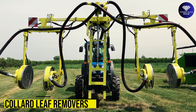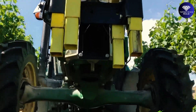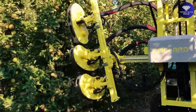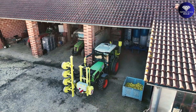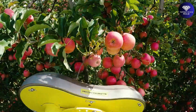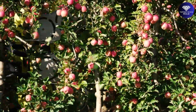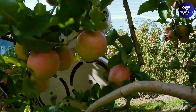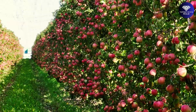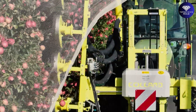Collared Leaf Removers. Say farewell to the days of tedious leaf removal in your fruit orchards. Introducing Arboriculture Leaf Removers, the game-changing solution for fruit tree care. These innovative machines are specifically designed to effortlessly remove leaves from fruit trees, saving you time, effort, and labor costs. By eliminating unwanted leaves, these leaf removers enhance air circulation, sunlight exposure, and pest control, promoting healthier fruit growth and higher yields.